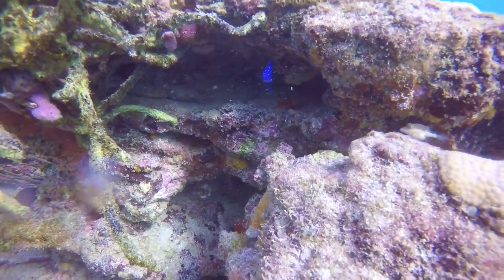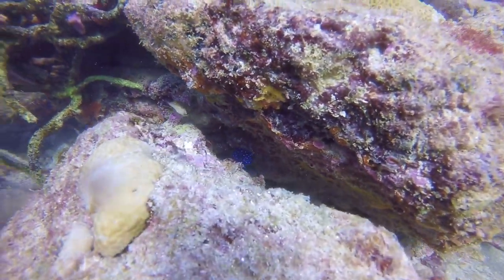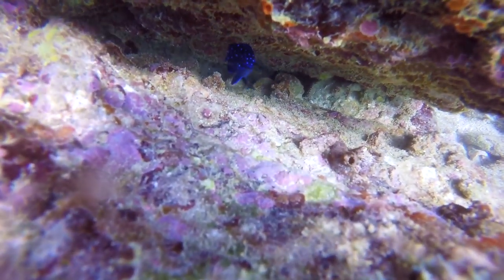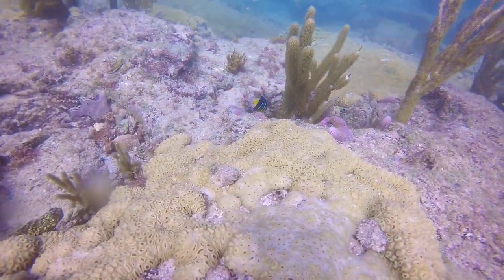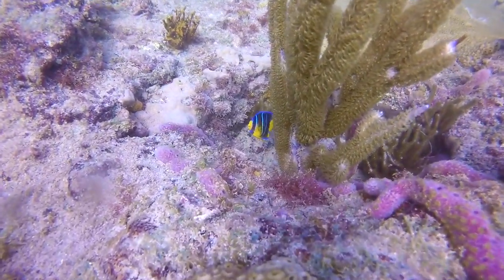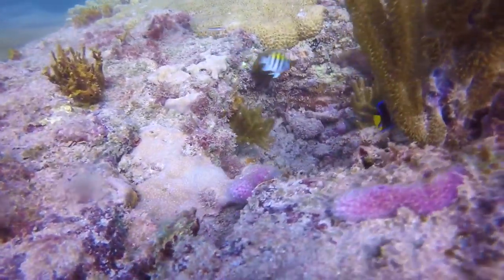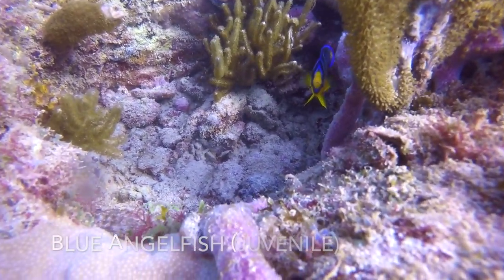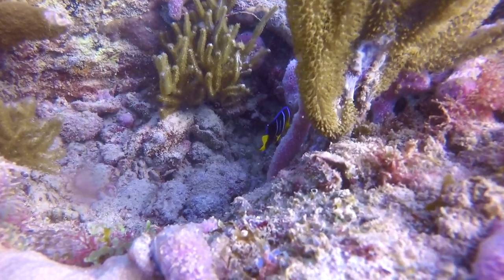A closer look at a yellow-tailed damselfish. The translucent tail will eventually become yellow and the fish's body will darken and lose its blue coloration with only a few spots remaining. I've only seen it in pictures, but the intermediate phase is spectacular. While doing some research I've discovered how similar juvenile blue angelfish are to juvenile queen angelfish — I'm going to call this one a blue angelfish due to the straightness of its center stripe. That was the only tell I could find that wasn't heavily disputed.